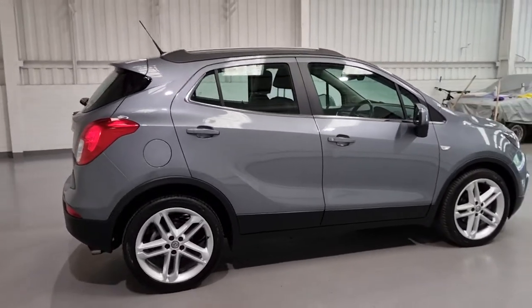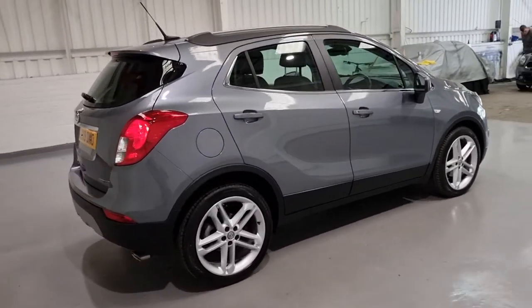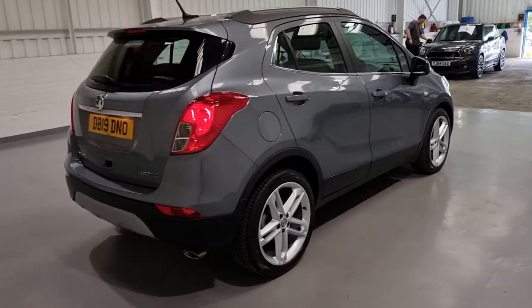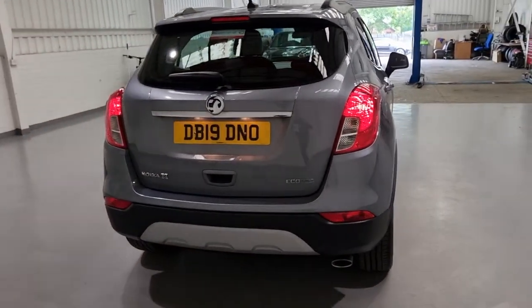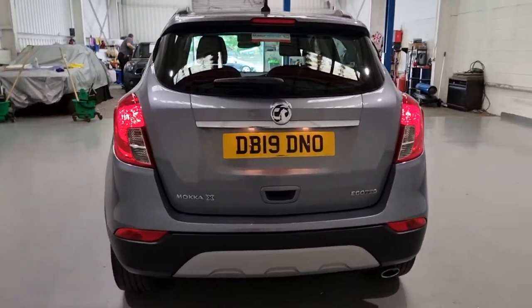This one has got plenty of tech on the interior, such as heated seats, heated steering wheel, satellite navigation, and a touchscreen display - loads of features which we're going to move on to in just a second.